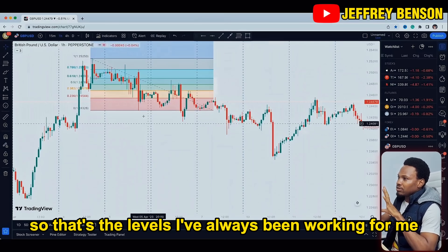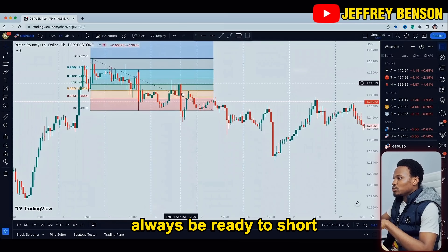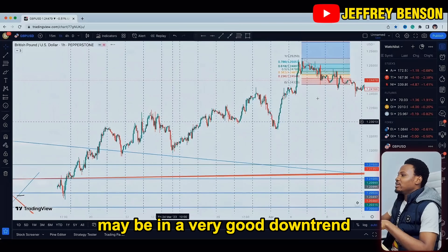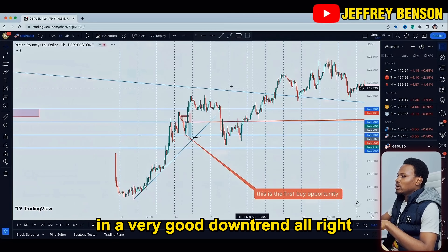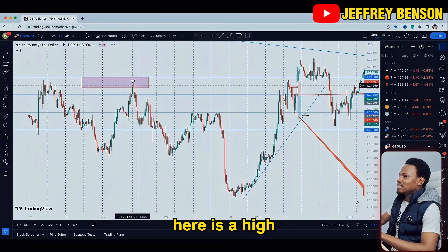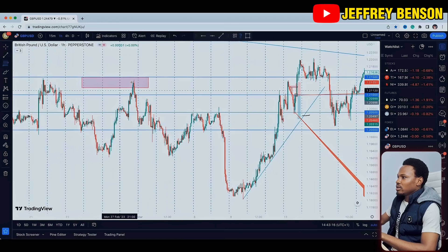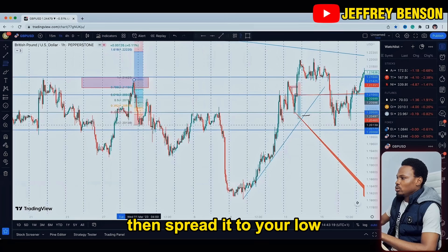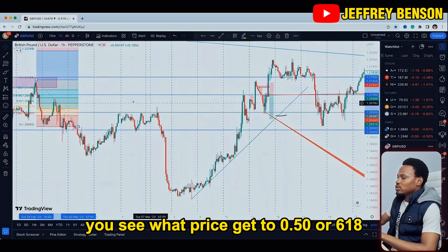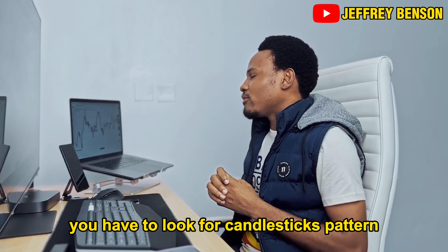Those are the levels that have always worked for me. It works on this timeframe too — see, price gets back here again. Just be ready to short any time price goes back to 50. Here's one more in a very good downtrend: here's a high, here's a low, here's a lower high, here's a lower low. You pick up the Fibonacci tool again, put it at this high, spread it to the low, and extend it into the future. Any time price gets to 50 or 61.8, you see what happens — price starts dropping.